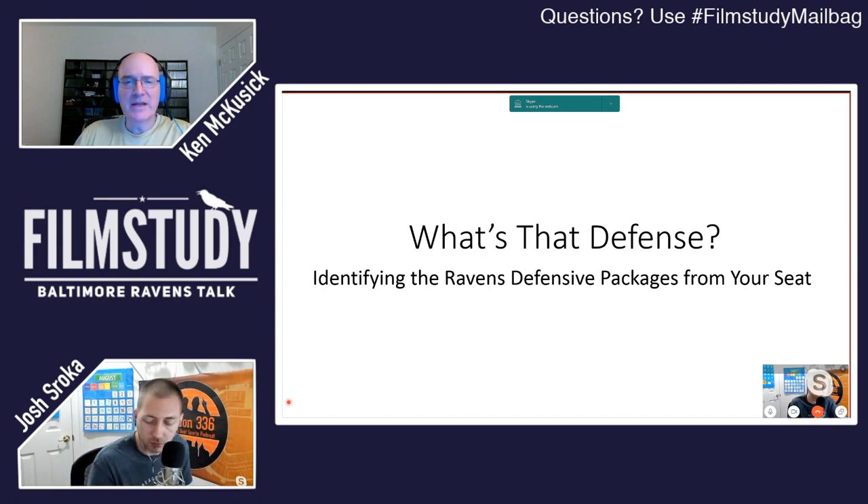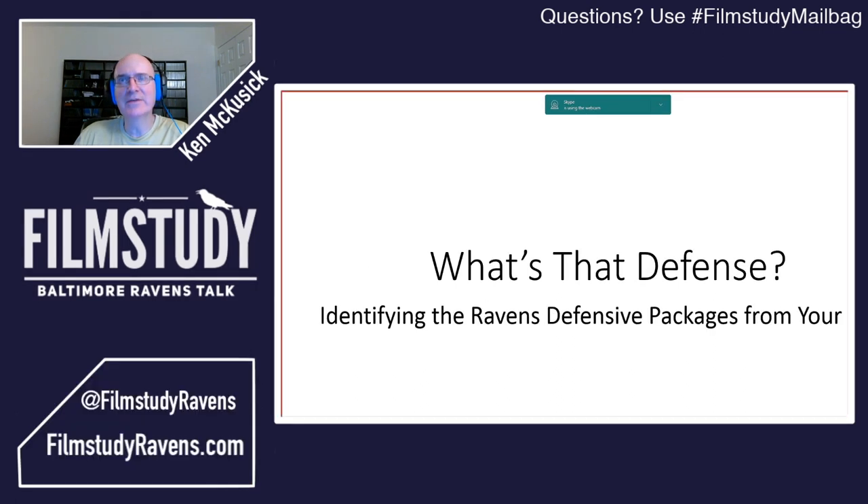Tonight we're just going to talk about what Josh said — 'What's That Defense' is the presentation. This is intended to allow you to identify what the Ravens are doing from your seat, whether that's at home, the stadium, or wherever you might be — to look at the defense and use some of the same tricks I use as an analyst to record the defensive players play by play. Here we're talking package. We're really not talking zone or man defense. We're talking about the defensive package and how often the Ravens run each of these.